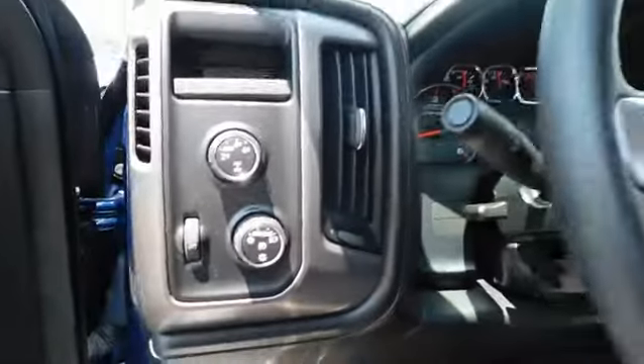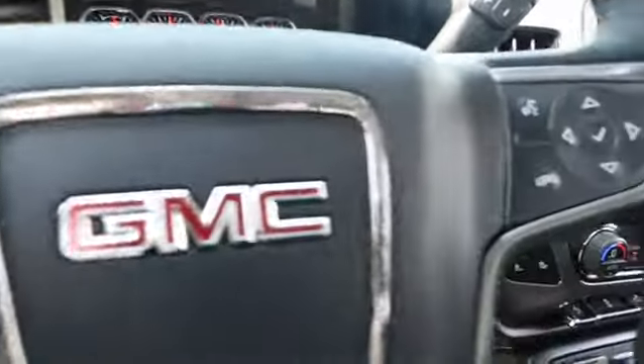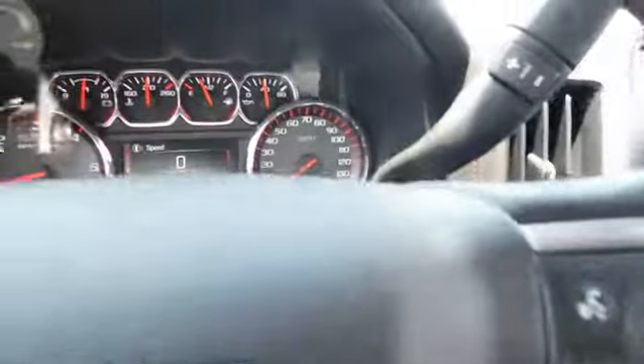Premium sound system, universal garage door opener, rear defrost, AM-FM stereo radio, passenger airbag.